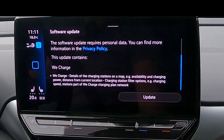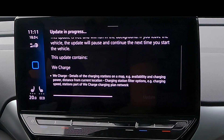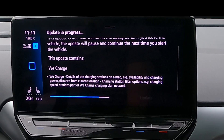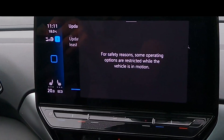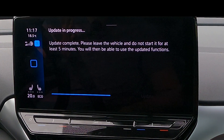Now we press Update to get the software update. In the meantime I'm just going to drive and show you the new update functionality. The update is done — we're going to close the car for five minutes and then return to see what the app does.